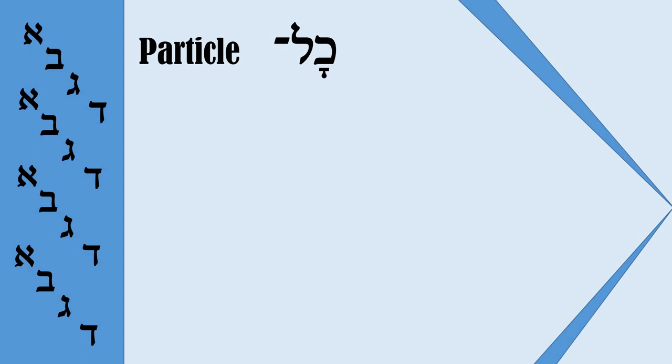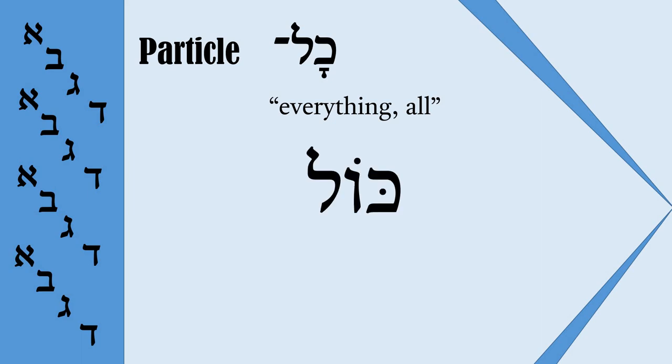Now I would like to pay attention to one more word which is also very tricky, because many students — especially beginners — make a mistake when they read it. This is the particle 'Kohl,' meaning everything or all. It has two forms. They look like 'Kohl' and 'Kohl,' and they are read the same. But the difference is that in the second word we have a Komets Hatuf, which should be read as 'O.' So how do we know it is Komets Hatuf, if it doesn't match the pattern from the previous examples? Everything is actually very simple.